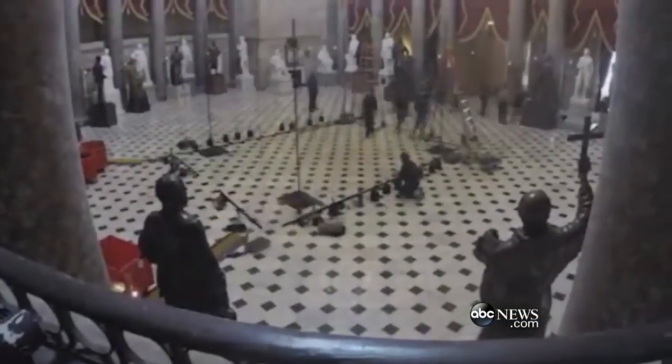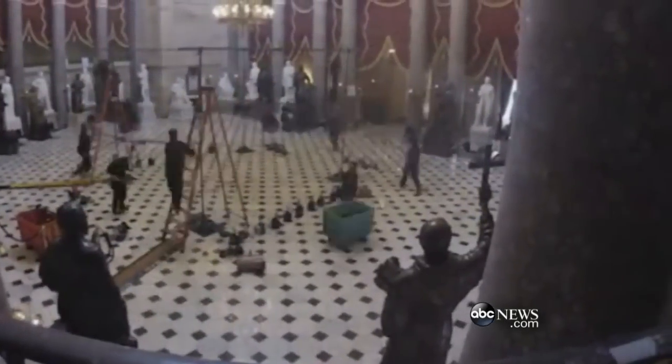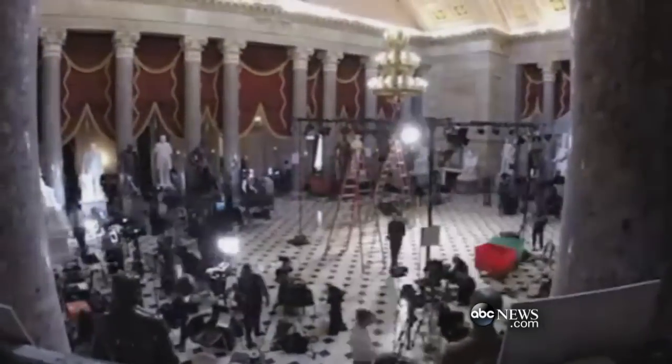Check out this time-lapse video posted by Speaker John Boehner. You're looking at Statuary Hall, right outside the chamber of the House of Representatives where the President gives his speech. It is here that, starting early in the morning, the media set up shop.